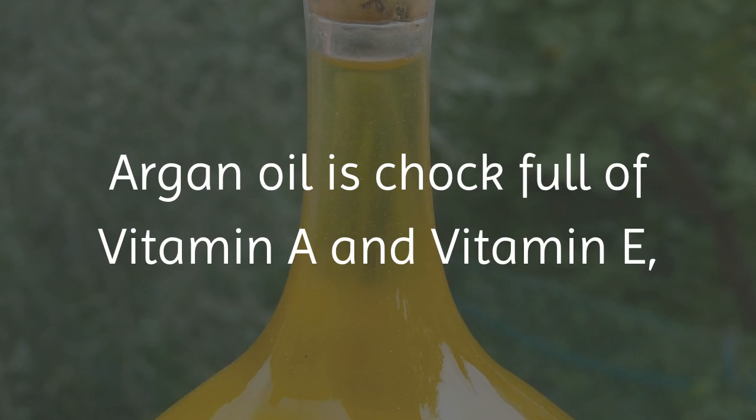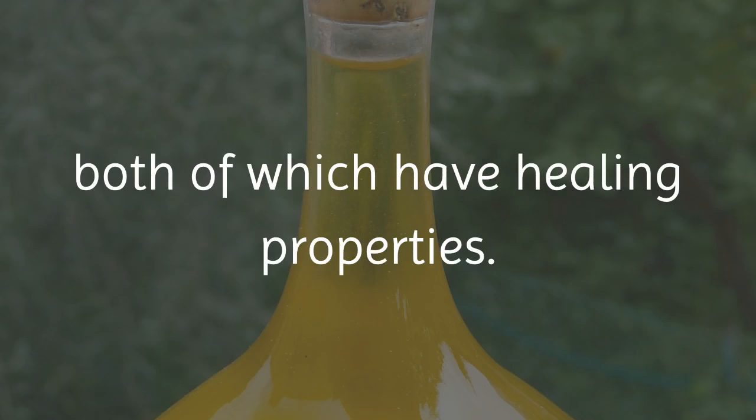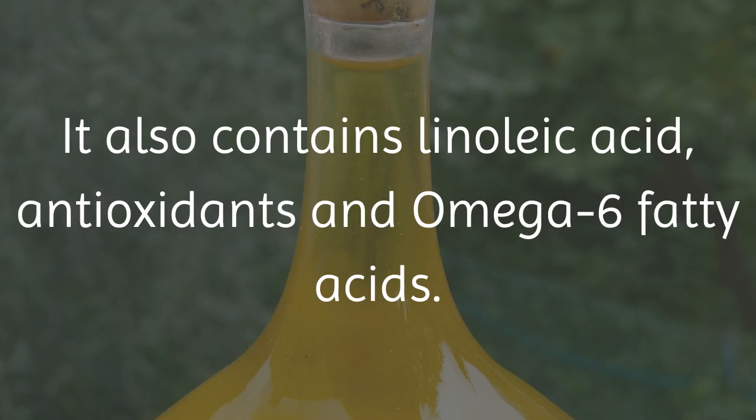Argan oil is chock full of vitamin A and vitamin E, both of which have healing properties. It also contains linoleic acid, antioxidants, and omega-6 fatty acids.